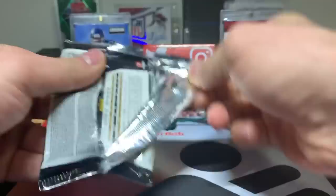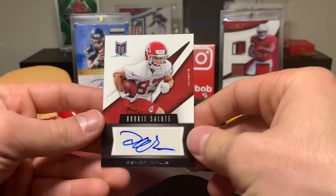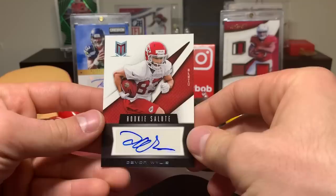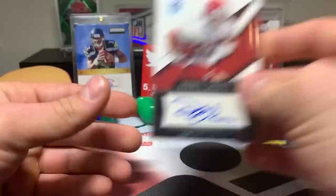Let's hit the 2012 Momentum - should have a hit in here. Drew Brees base, Santonio Holmes, and it's going to be a Devin Wiley auto, 14 out of 99. Momentum is kind of infamous for the 'who is that guy?' auto, but we do have a hit.